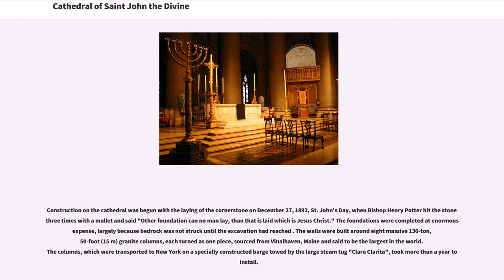The foundations were completed at enormous expense, largely because bedrock was not struck until the excavation had reached a great depth. The walls were built around eight massive 130-ton, 50-foot granite columns, each turned as one piece, sourced from Vinalhaven, Maine, and said to be the largest in the world.